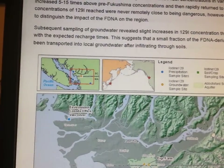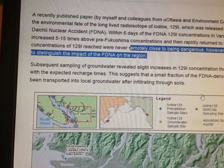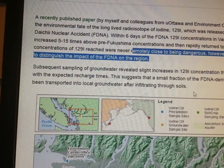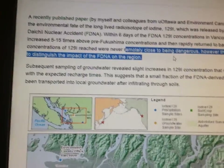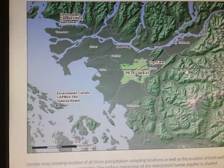Never remotely close to being dangerous — how do you like that? So we've got Iodine-129. Why is it not dangerous? Let's look into that. But look, this is where Dana went, you guys.